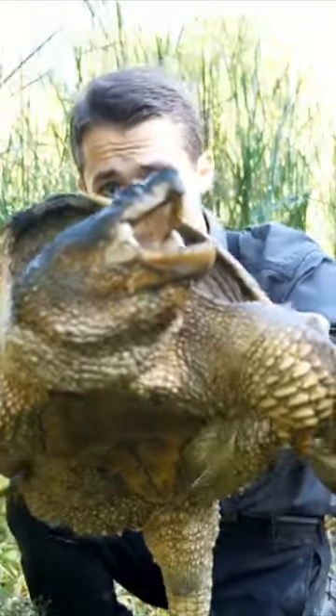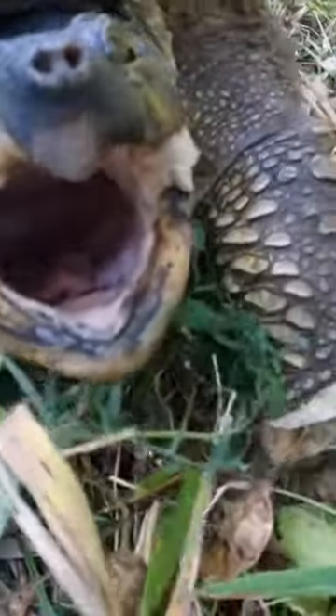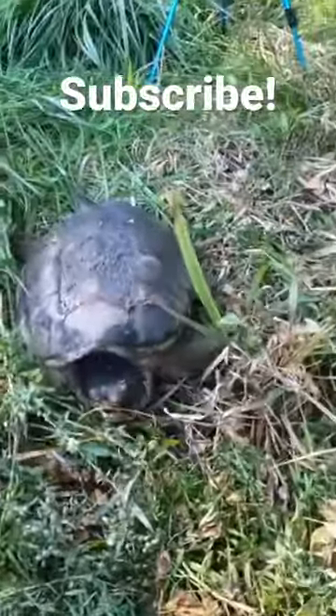Now before I let this snapper go I decided to get an up-close shot of him walking around, and my camera ended up taking a bite in the process. Oh wow, he just bit right at the camera.